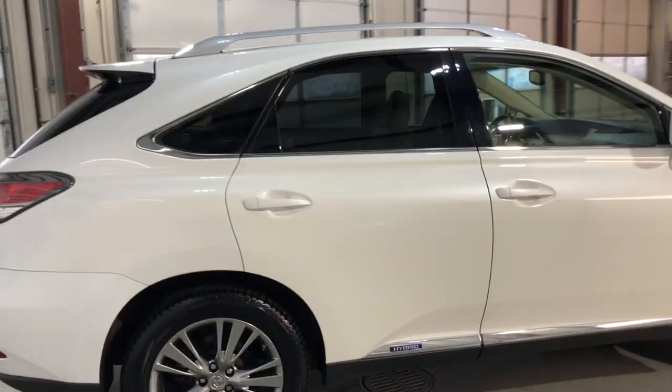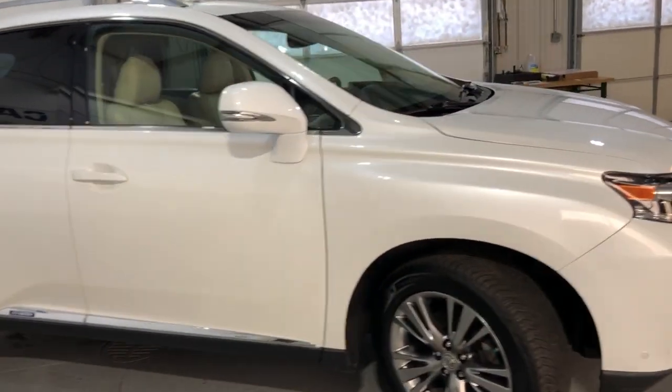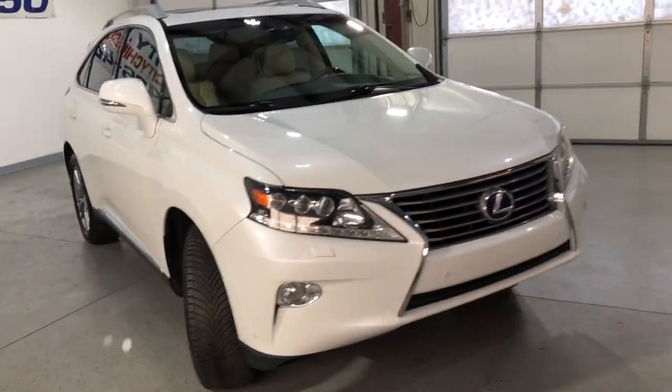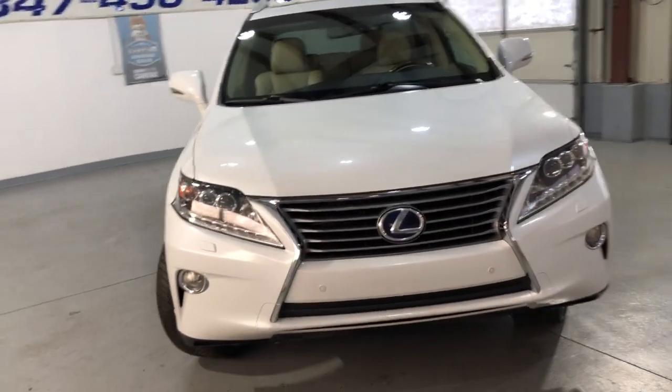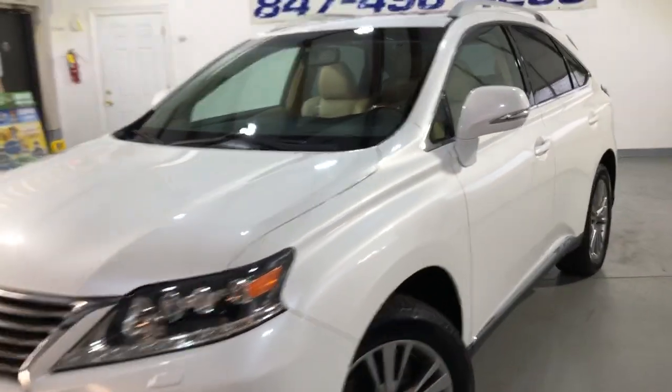Very nice Michelin tires in great shape, clean Carfax report, no accidents, gas saver, beautiful looking body in great shape. Fog lamps, xenon headlights. It runs and drives super nice — front row ready.